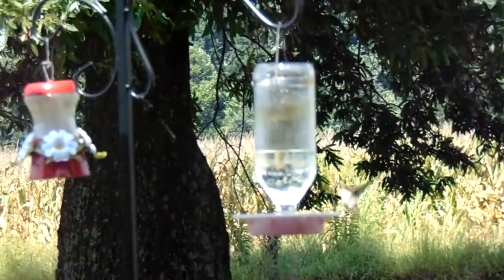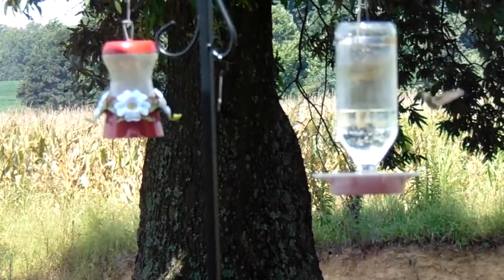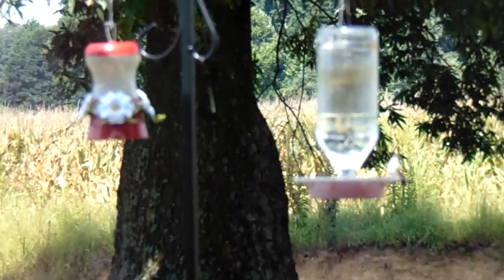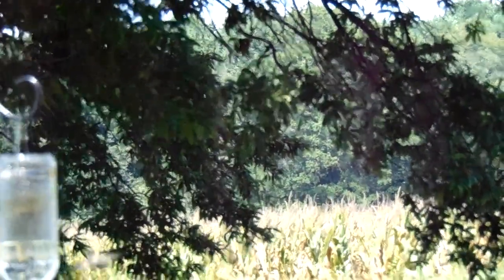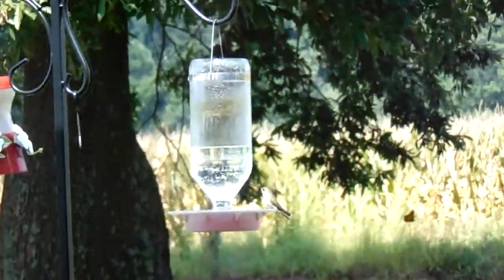They do this all the time. In the morning, usually around 6, 6:30ish, they feed for about right at an hour where they're out here fighting over these 2, 4, 6, 8, sometimes 10 feeders out front here.